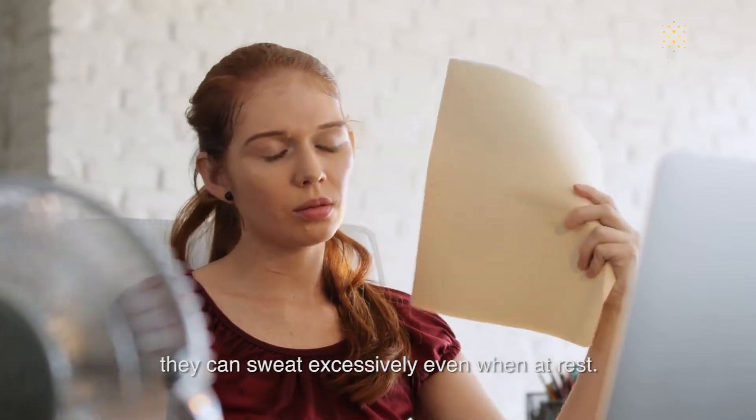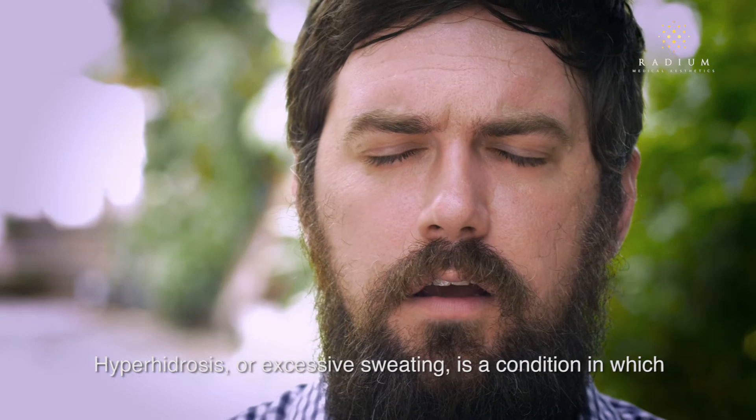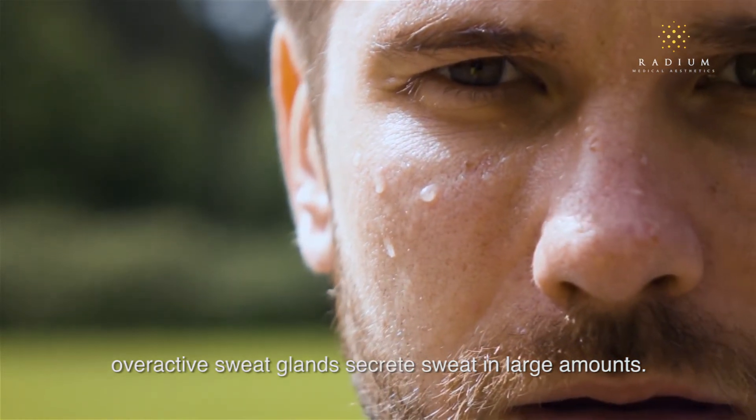But for some people, they can sweat excessively even when at rest. Hyperhidrosis, or excessive sweating, is a condition in which overactive sweat glands secrete sweat in large amounts.